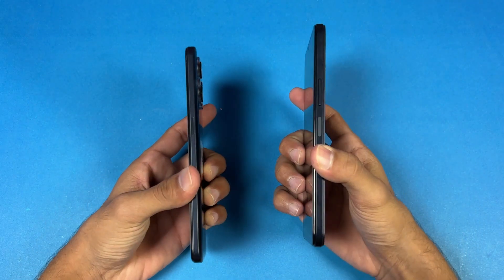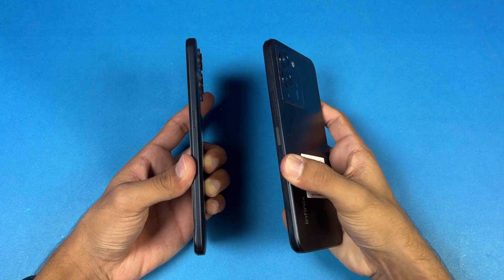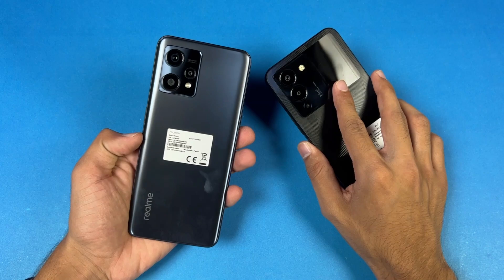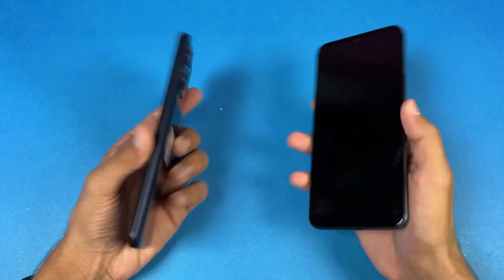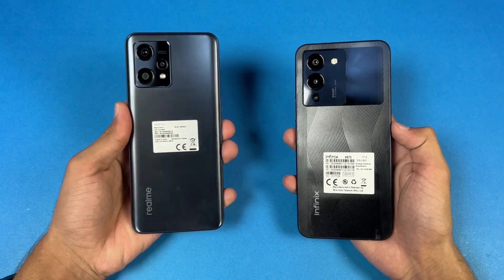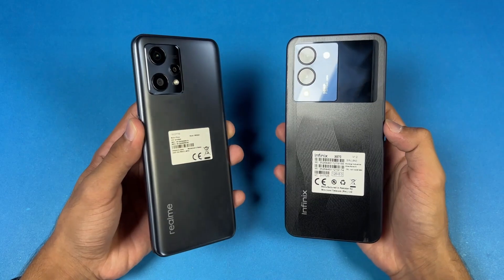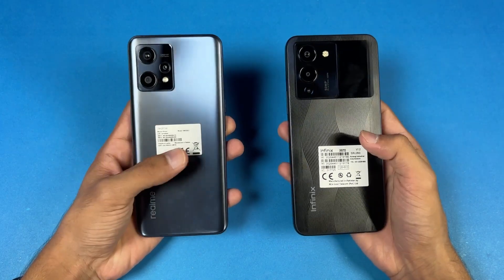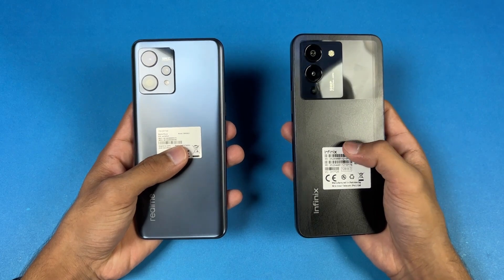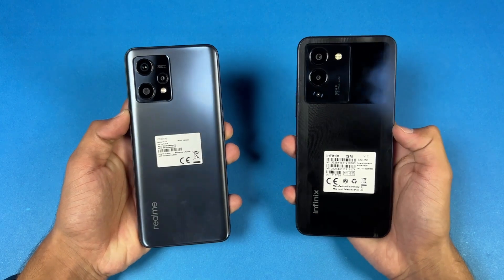The back and frame on both phones is made up of plastic. The frame of the Infinix Note 12 is more flat, which gives a more premium feel over the Realme 9 4G. On the bottom, both phones have a headphone jack, but sadly we have a single speaker on the Realme versus dual speakers on the Infinix Note 12. I'm really excited to see how the Snapdragon 680 stacks up against the Helio G96, which is a very powerful SoC. Without wasting any more time, let's go right into it.